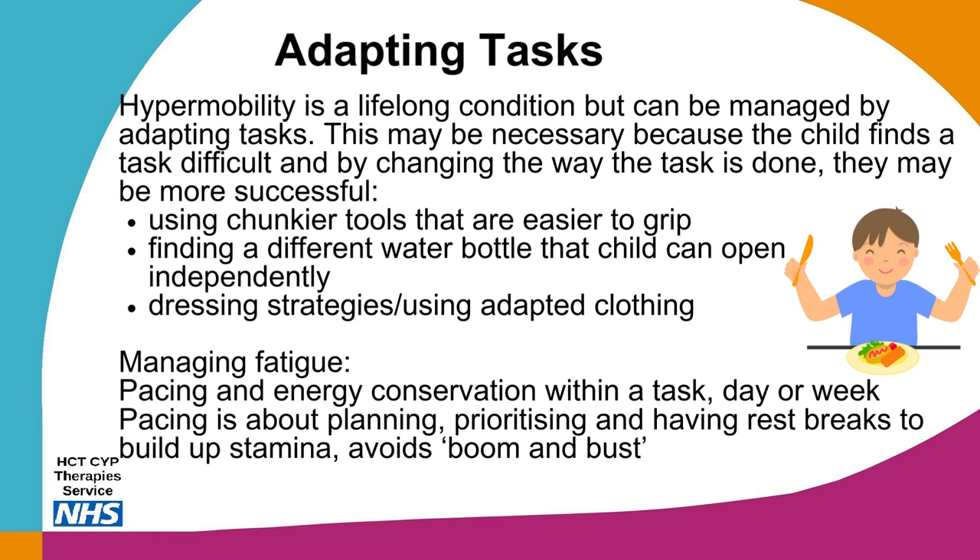It is also important to try and manage fatigue. If muscle pain after exercise is a problem, they should not stop being active, but pacing activities may help. Pacing means to gradually increase activity in order to achieve a goal — don't do too much activity in one day but spread it throughout the week and focus on building more strength and fitness. Pacing is about planning, prioritising and having rest breaks to build up stamina, avoiding boom and bust.